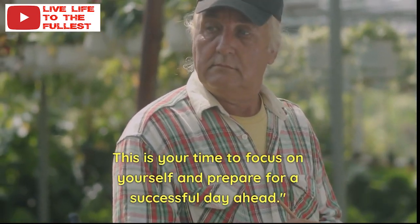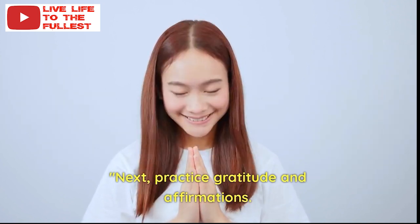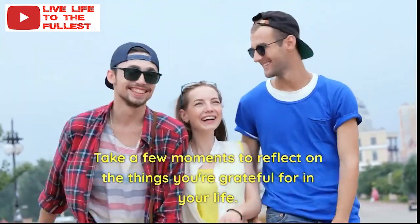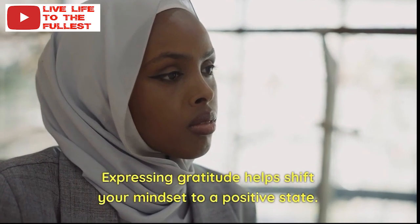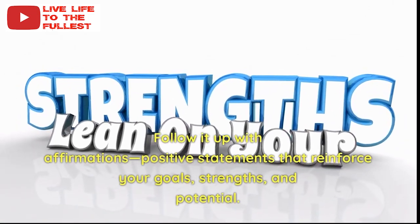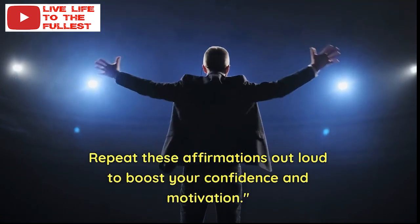Step 2: Gratitude and Affirmations. Practice gratitude and affirmations. Take a few moments to reflect on the things you're grateful for in your life. Expressing gratitude helps shift your mindset to a positive state. Follow it up with affirmations — positive statements that reinforce your goals, strengths, and potential. Repeat these affirmations out loud to boost your confidence and motivation.